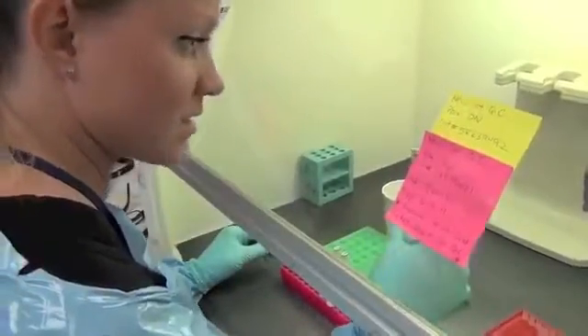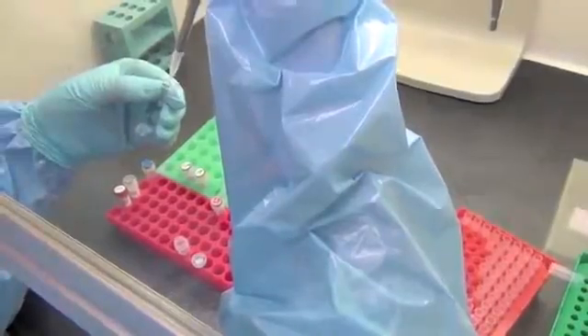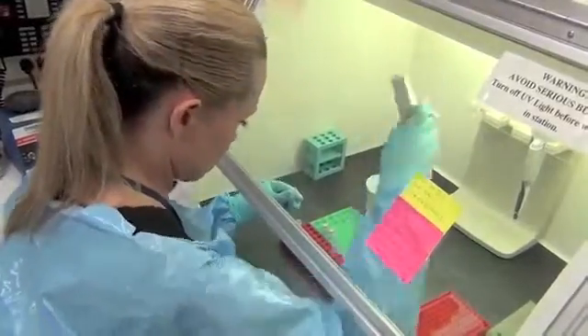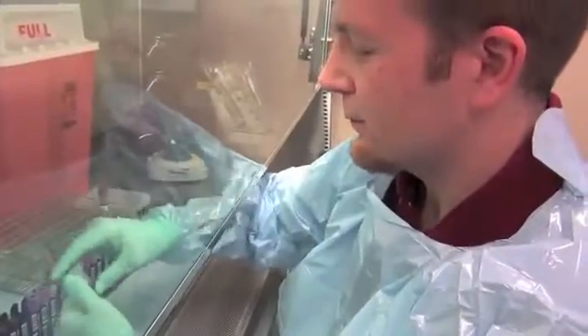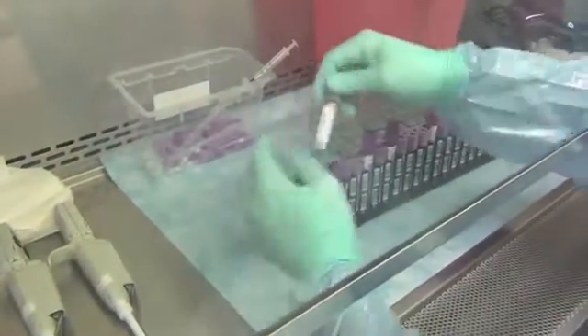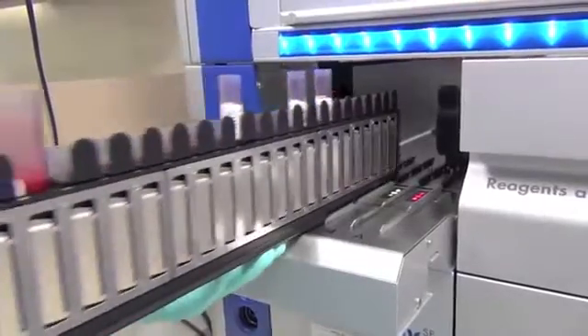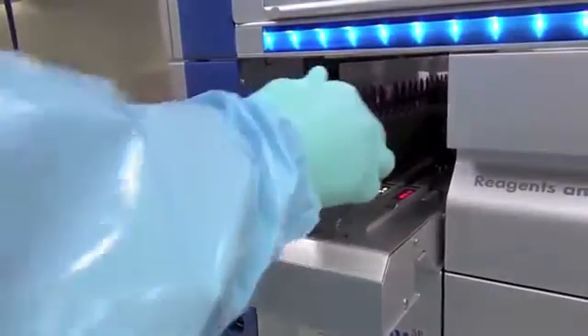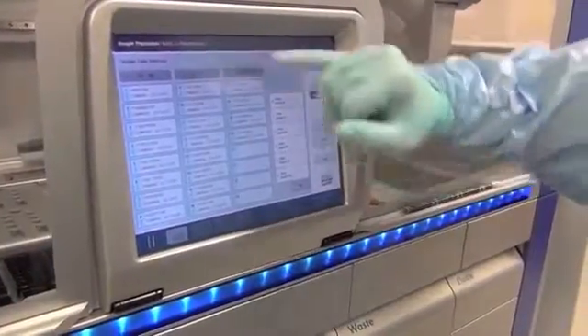Finding out what is making someone sick — it all starts out with a strand of DNA for the Molecular Diagnostics Team at the NIH Clinical Center. The method is called Polymerase Chain Reaction, or PCR. It's a process of selectively amplifying and replicating DNA to look for a virus, bacteria, fungus, or other disease-causing organism. It offers the NIH Clinical Center the advantage of rapidly diagnosing diseases, even rare ones.